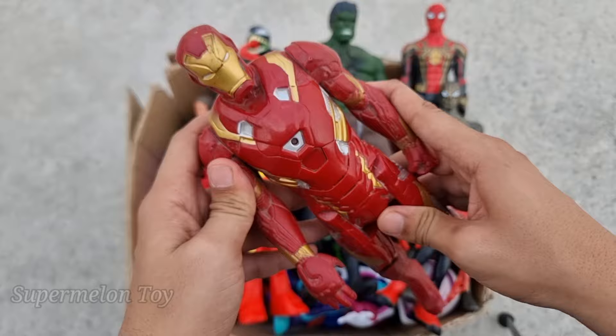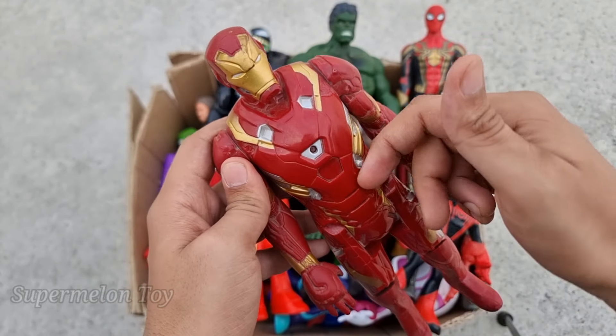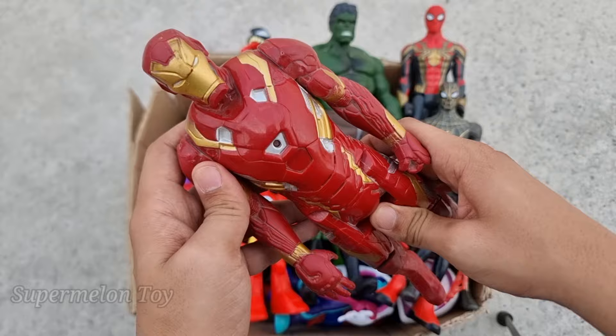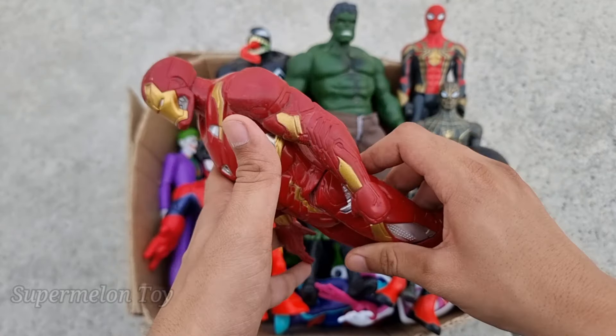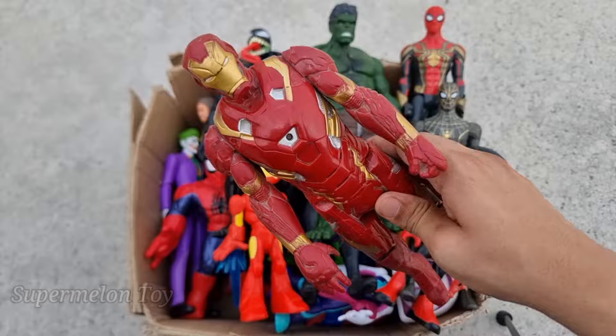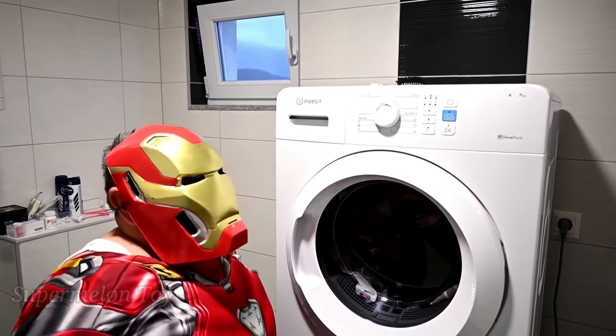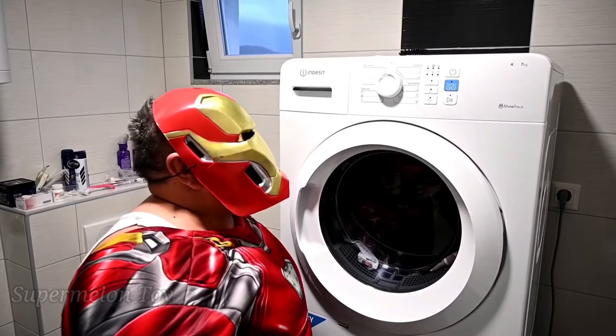Oh wow, look what we got here! Look at his very cool amazing red and golden body. He's a very cool superhero — he's Tony Stark, very intelligent, very brave superhero. This is Iron Man!